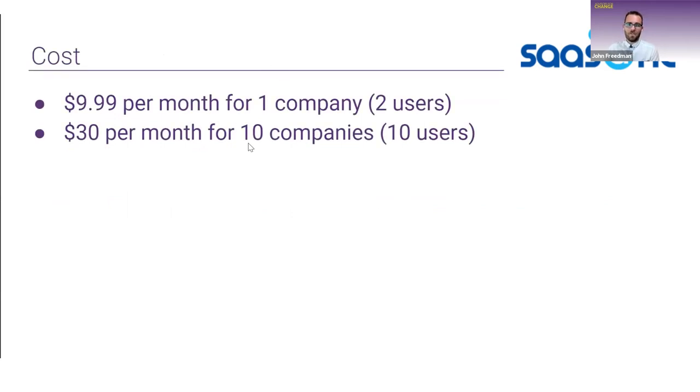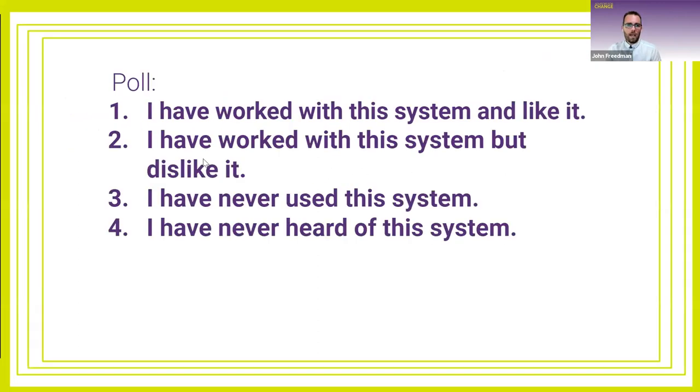Why is Sassant good? It saves time, has built-in data validation, is known for reliability, and can be the band-aid to patch together multiple systems as your app stack is being developed. The cost is approximately $10 per month, but with a heavy discount if you have more than one company connected. The QuickBooks Online-specific version is called Sassant Transactions for QuickBooks Online, and you can find it by going to apps.com and searching for it.